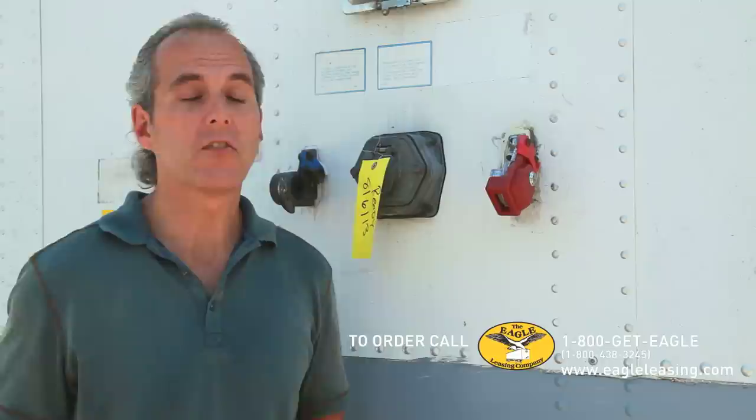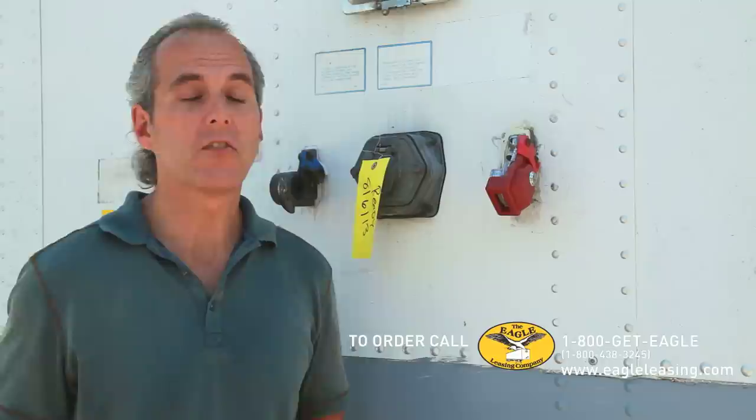See this little device? It goes right on the glad hand like that, pops right in, prevents a tractor from hooking up his airline to the trailer and taking it away. This little device could save you thousands of dollars in theft.